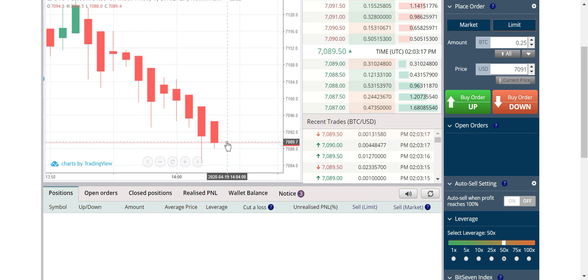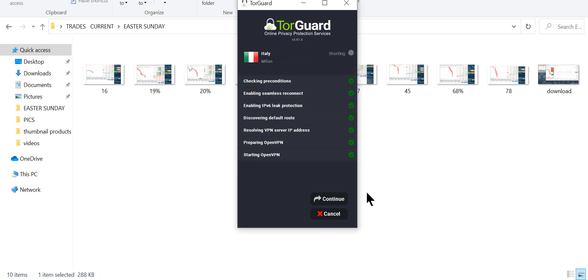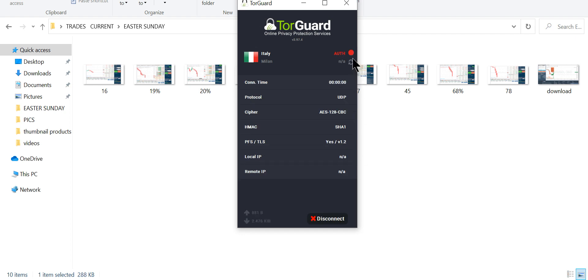We know the one-minute pumps and dumps, so we wait for our opportunity to attack. We know that fools are going to come and buy the dip, and we're going to ambush them. I like to leave the VPN on all the time. It offers hack protection, privacy, and the ability to never be banned from any site — be it a passive platform or an exchange. Regulations are cracking down so mine is always set to Italy; I almost never log in without it.